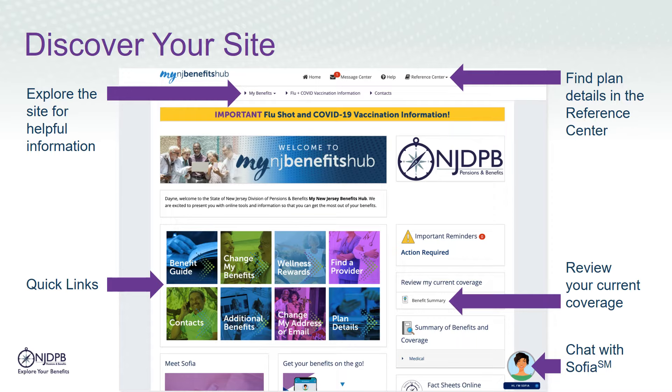The Reference Center has plan detail information. You can use the quick links for easy access. If you want to review your current coverage, click on the Benefits Summary button. If you have questions, you can chat with Sophia, your personal benefits assistant.